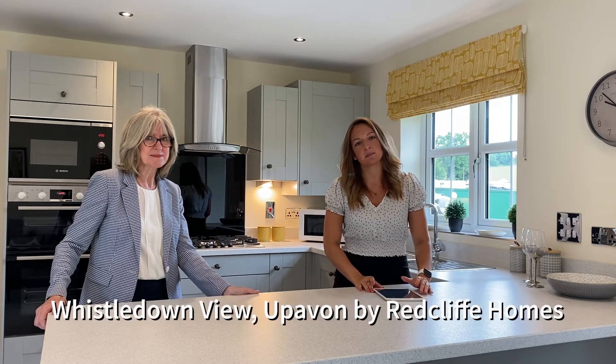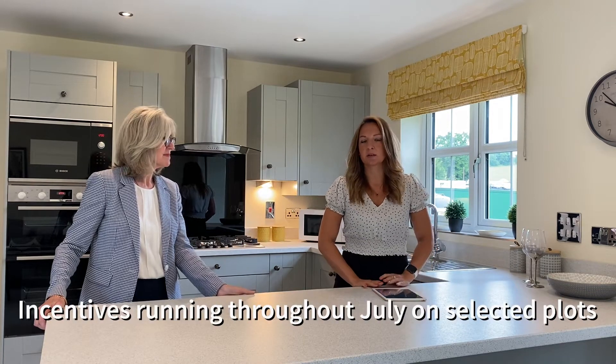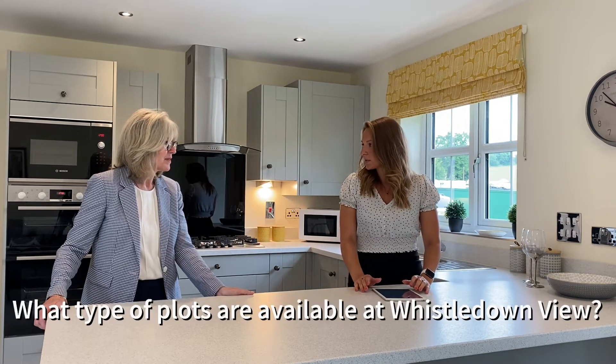Hello, I'm Laura from Strakers and I'm here today in the show home at Whistledown View in Uphaven by Redcliffe Homes. I'm joined by Sue George from our Devizes team, who is going to tell you a little bit about the styles available and also about the incentives running throughout July on selected plots. Sue, would you be able to tell me a little bit about the plots available at the moment?